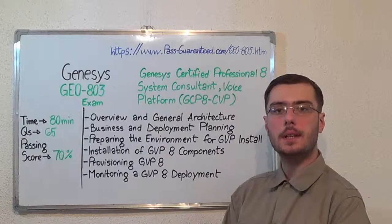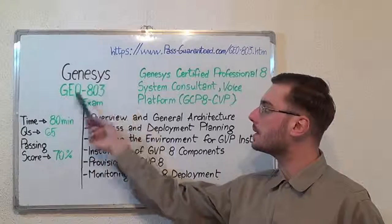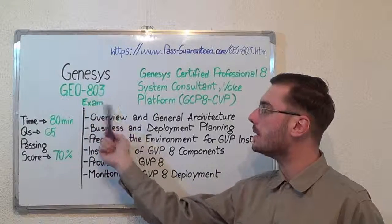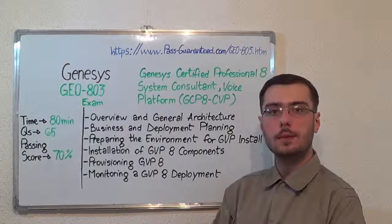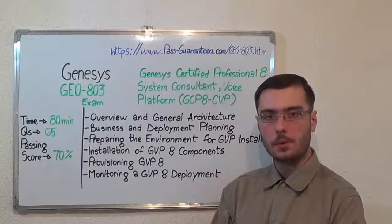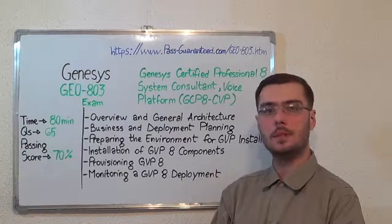You can visit PassGuarantee.com to successfully pass the Genesis GE0-803 exam. Go to PassGuarantee and get the GE0-803, which covers all these exam topics. Thank you very much for watching and please stay tuned for our next feature presentation. See you next time. Thank you.